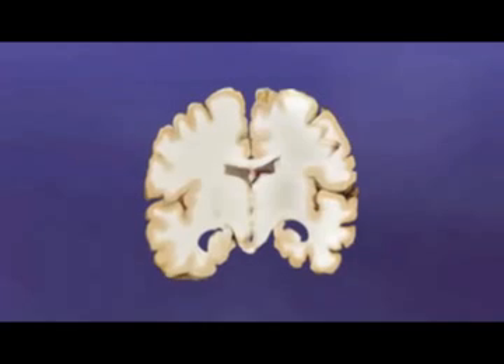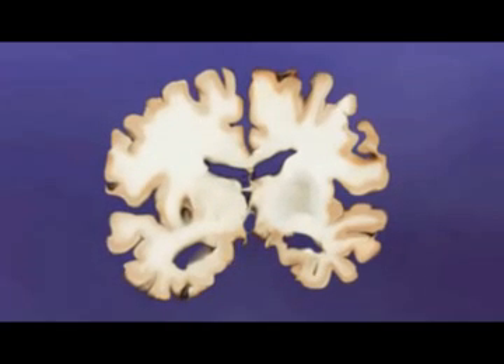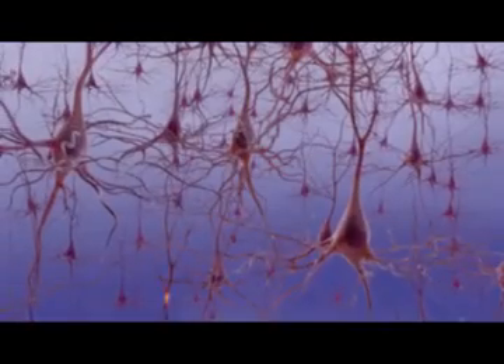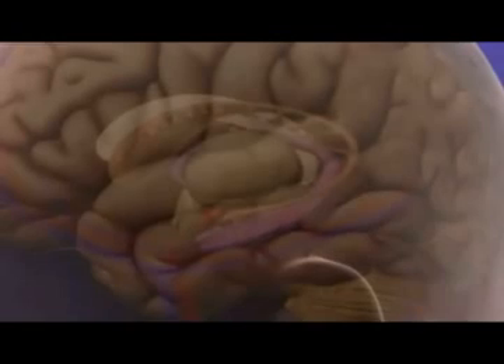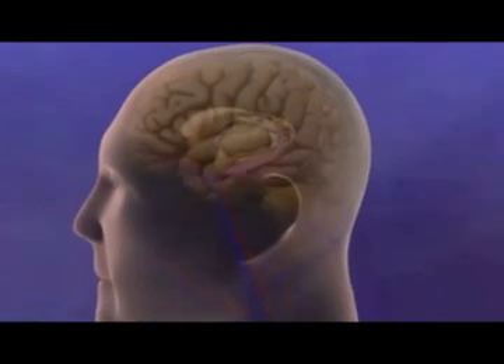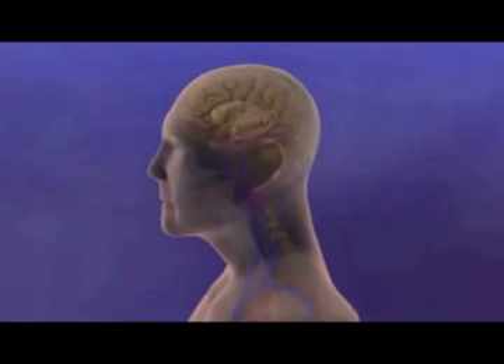We now know a great deal about changes that take place in the brain with Alzheimer's disease, but there is still much to learn. What other changes are taking place in the aging brain and its cells? And what influence do other diseases, genetics, and lifestyle factors have on the risk of developing Alzheimer's disease as the brain and body age?